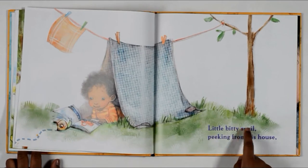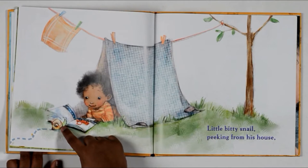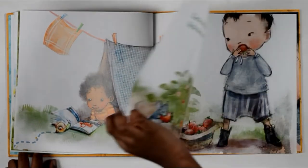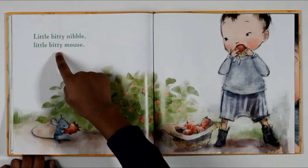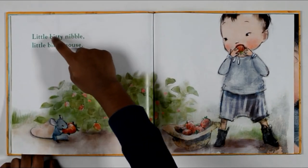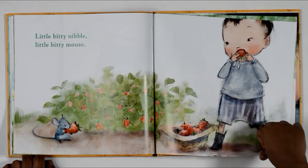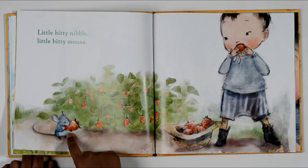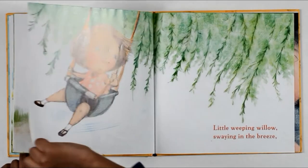Little bitty snail peeking from his house. So there's a little bitty snail and there's a boy reading a book. Little bitty nibble, little bitty mouse. It's rhyming — nibble, little, right? So it's a boy and the fruits inside his hat, and a mouse eating strawberries. Have you ever seen mice eating strawberries?